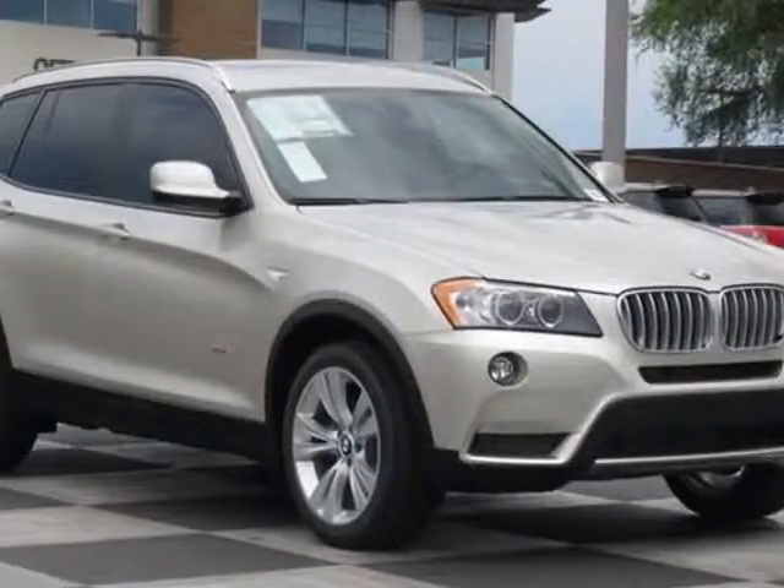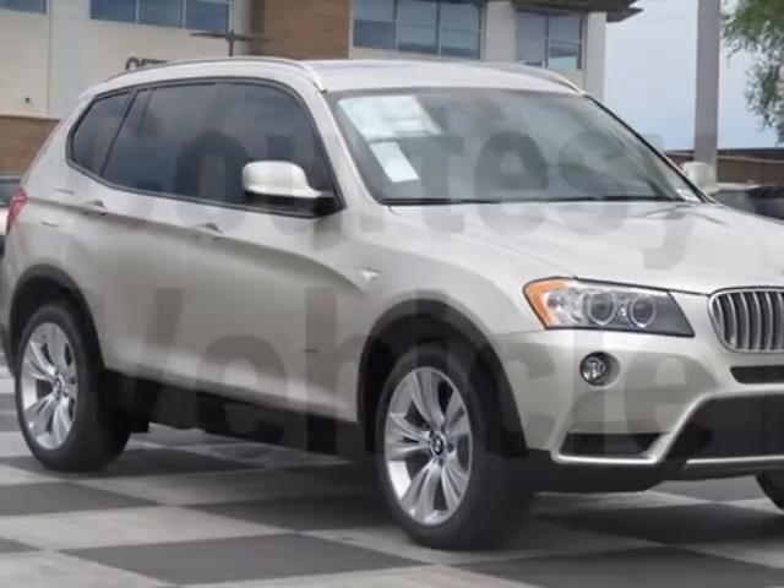Come take a look at this 2014 BMW X3. For your protection, this vehicle has a factory warranty.